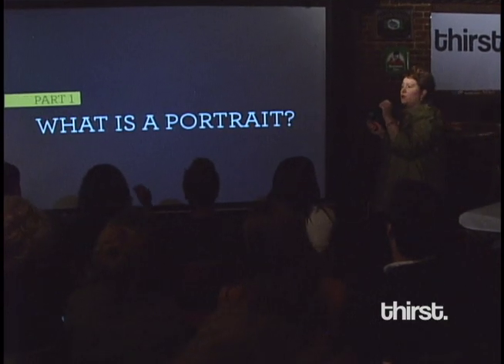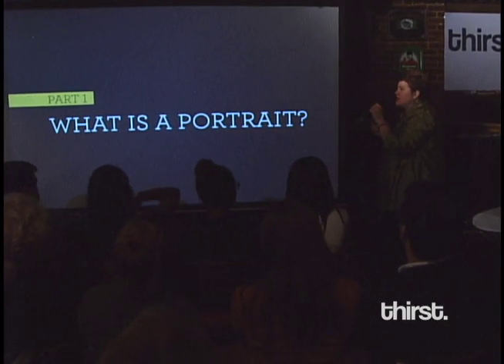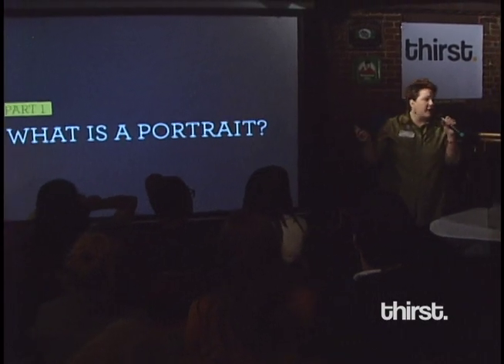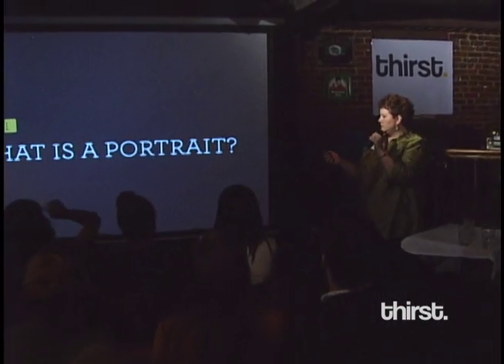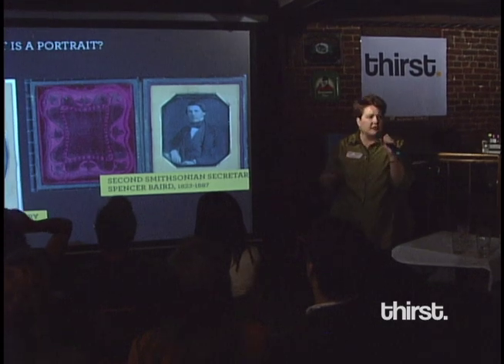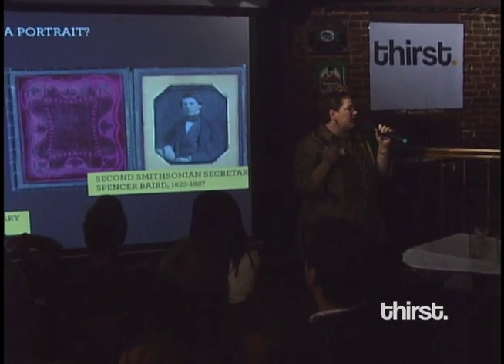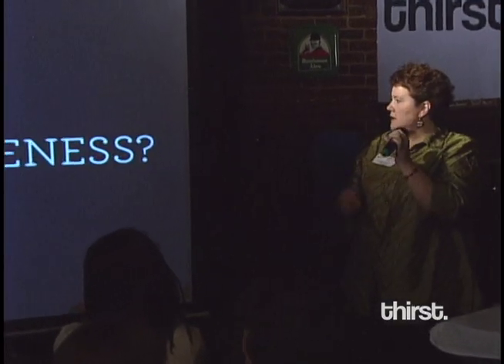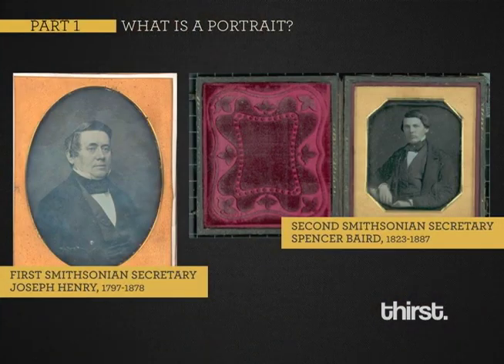Even the basic question: what is a portrait? Can you imagine your favorite portrait? What do you think a portrait is? Hold that in your mind. It's probably something like this, right? Formal, stiff, gone to a photographer. You think it's a representation of somebody you know — it's a likeness. It's about individuality.